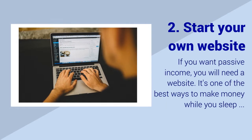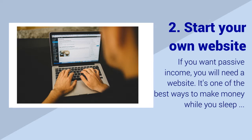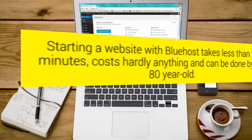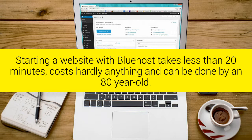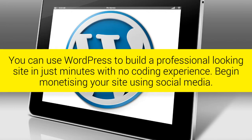Step 2: Start Your Own Website. If you want passive income you will need a website — it's one of the best ways to make money while you sleep. Starting a website with Bluehost takes less than 20 minutes, costs hardly anything, and can be done by an 80 year old. You can use WordPress to build a professional looking site in just minutes with no coding experience.